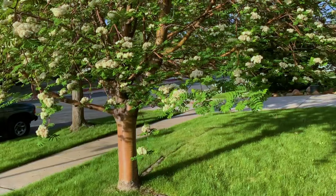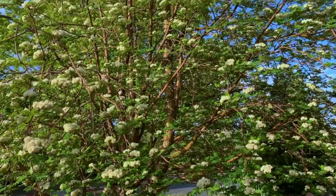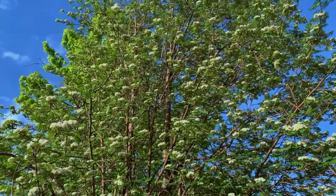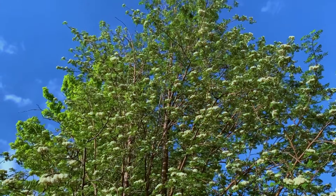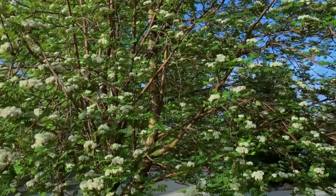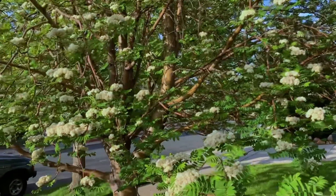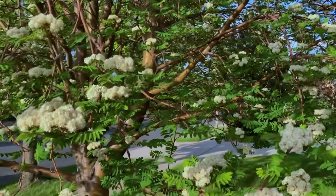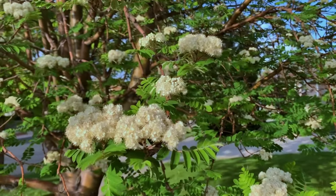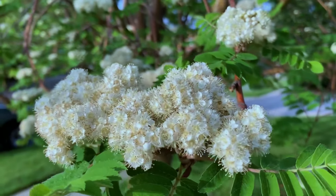I brought you out here to my front yard to share this beautiful tree. It is called a European mountain ash. Mountain ashes are not part of the ash family that the emerald ash borer is ruining and killing in the eastern part of our country, so you don't have to worry about that pest. In the spring—and that's when I took this video—there's an abundance of beautiful white blooms that really make the spring look bright.